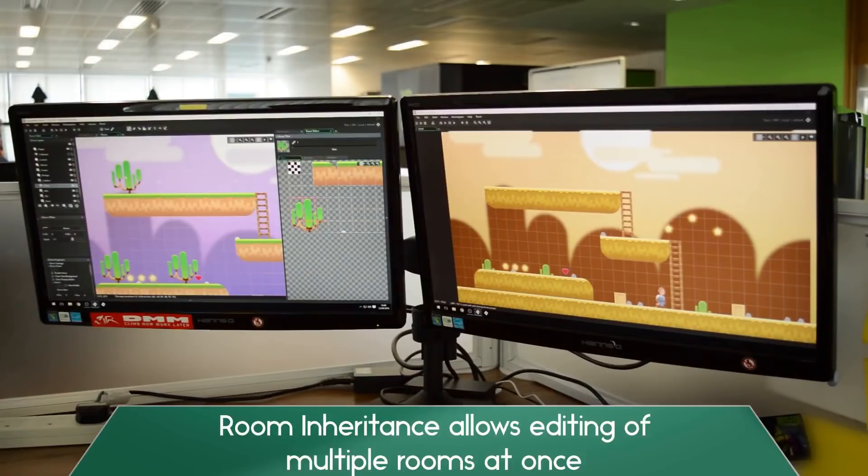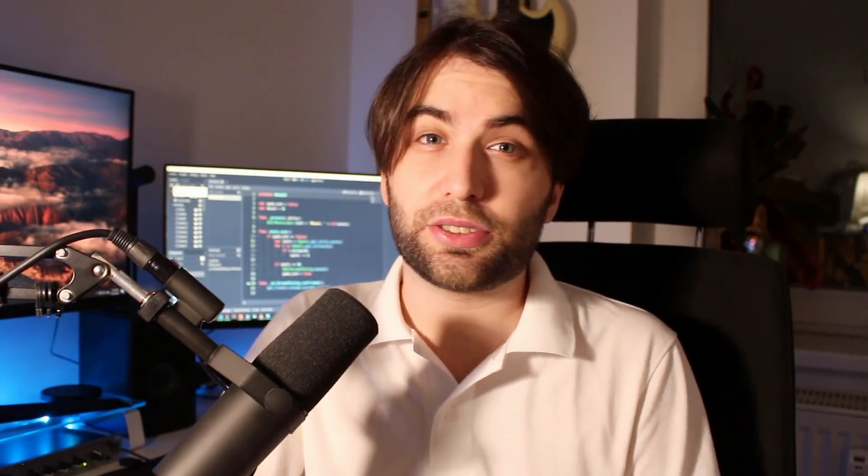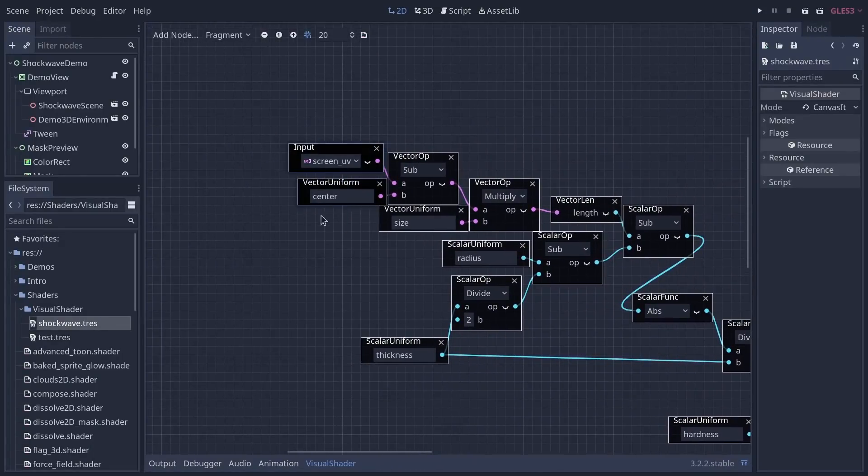In GameMaker, the features that are implemented feel more polished. In Godot, they are always a bit incomplete or the user experience is a bit weird — for instance, tilesets and visual scripting: the tools are there, but they're not exactly user-friendly. Another disadvantage is exporting to consoles, which involves licensing issues. It's not exactly Godot's fault, but a lot of people want to export to their favorite consoles. In GameMaker it's relatively easy, while in Godot you need to involve a third party, which can be a little scary for a lot of people.